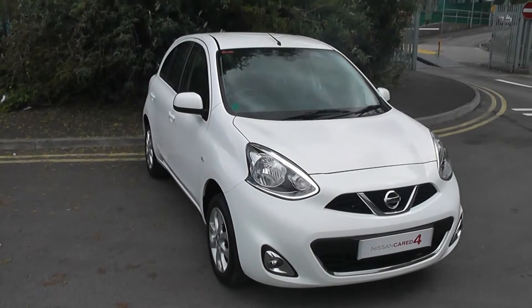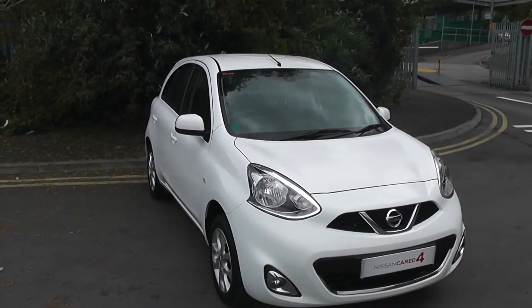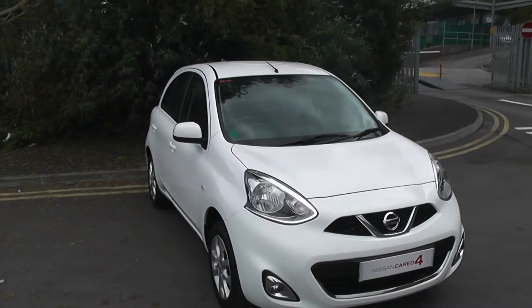Welcome to Wessex Garages, Nissan Hartford Road Cardiff. The presentation we have for you today is of the Nissan Micra Centre 1.2 petrol model with a manual gearbox, finished in Alabaster White.